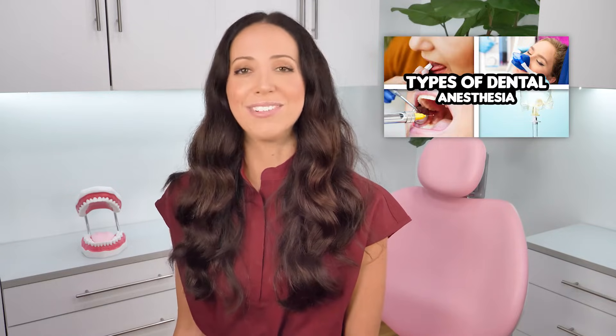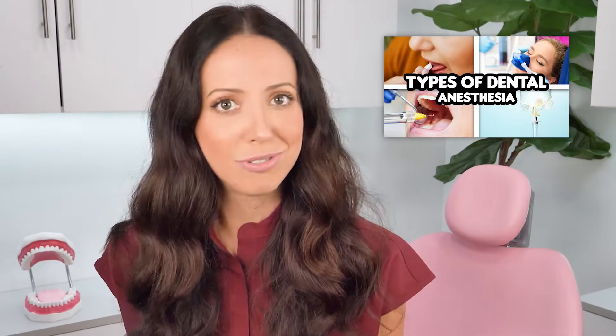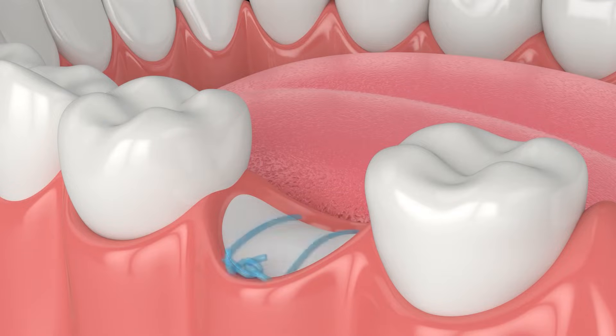I do have a video all about the different dental anesthesia options if you're curious to learn more. Either way, whether you're asleep or awake, for the graft to be placed, a small incision will be made so that the bone underneath can be accessed. Then your dentist will place the graft material directly on the exposed bone or inside of the open socket. After that, the tissue is closed up over the graft and sutured in place.